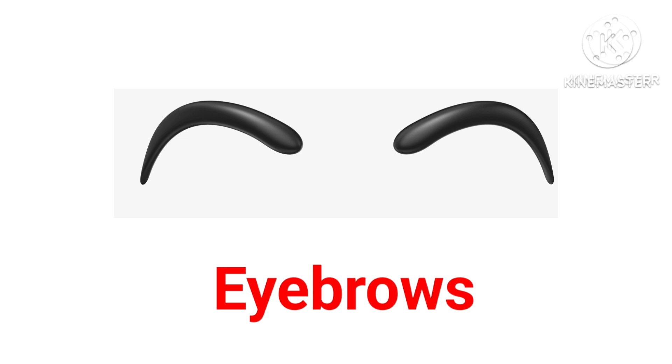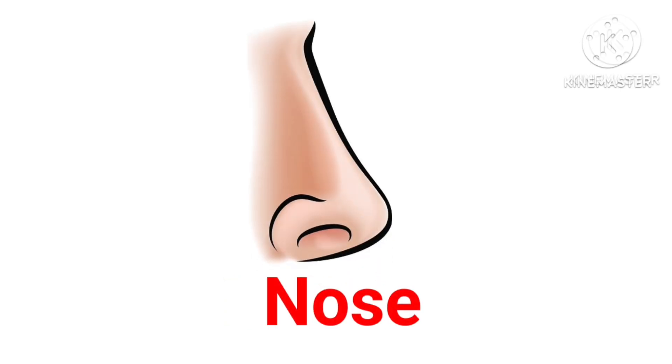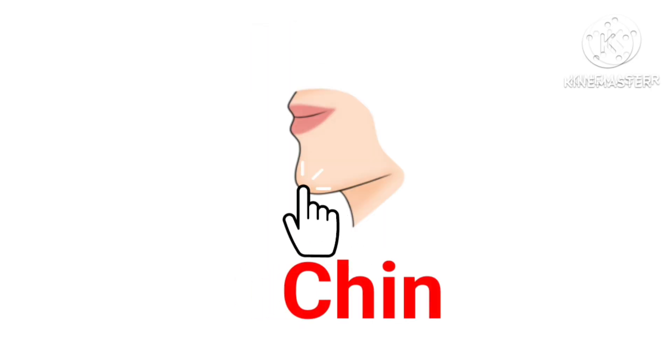Eyebrows — these are eyebrows. Eyes — these are eyes. Nose — this is nose. Chin — this is chin.